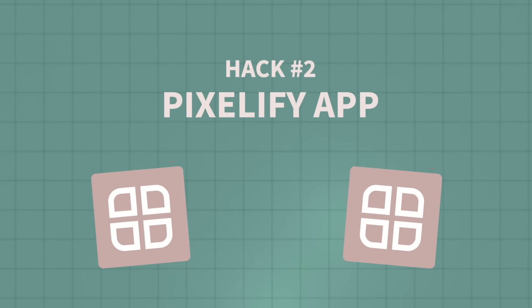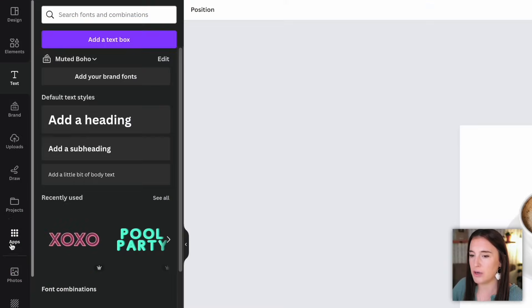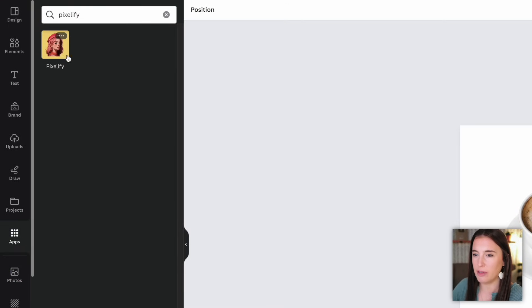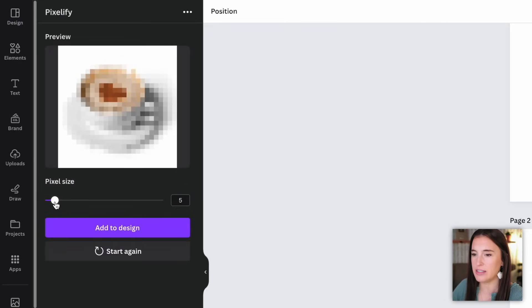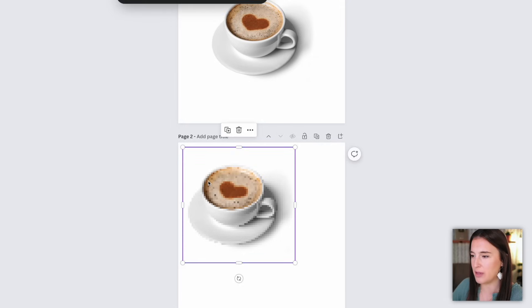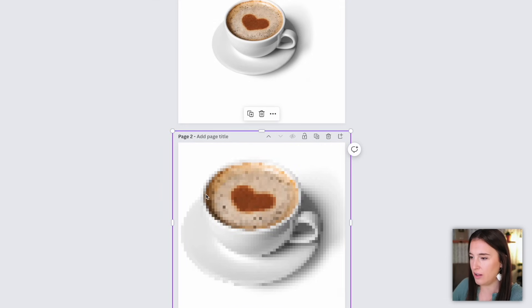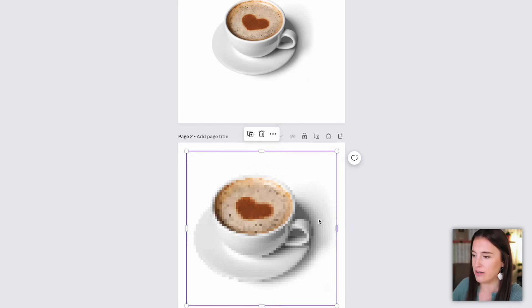Our second Canva hack is using an app called Pixelify. We'll use this to create a really trendy pixelated look that is on the rise this year and expected to be very popular in graphic design. I've got a photo of a coffee cup that I want to pixelate. I go to apps, search for Pixelify, click on it, choose my image to upload, and it automatically creates a pixelated version. I can use the pixel size slider — smaller for more detail, larger for a more blocky look. Once happy, I click to add it to my design. Pixelated designs are one of the main graphic design trends on the rise this year.